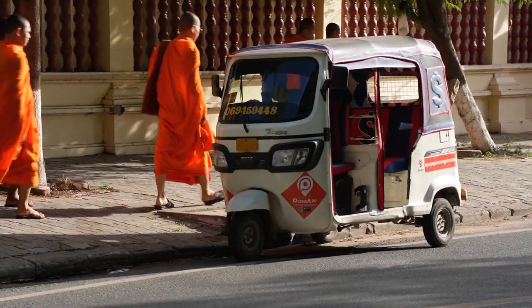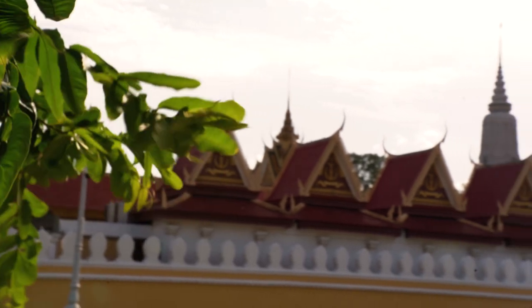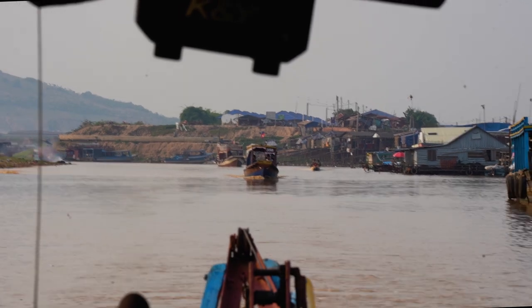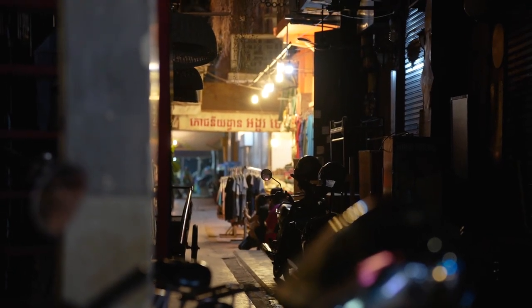Right inside the Royal Palace is the Silver Pagoda. If you don't know what a pagoda is, don't worry — I didn't know when I first got to Cambodia either. A pagoda is a place where religious practices are held. Pagodas are also significant in Cambodia because they serve the underprivileged who cannot afford housing, welcoming orphans, the elderly, and the poor.